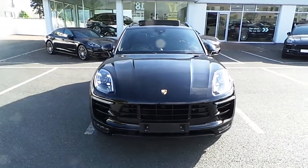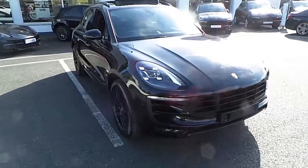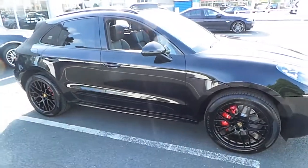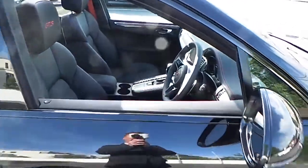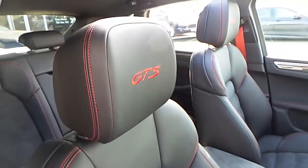Hi, it's Mark from Porsche Centre Dublin. Presented today is an extremely rare brand new Porsche Macan GTS petrol. This car is finished in jet black metallic with full contrasting Alcantara and leather with carmine stitching.